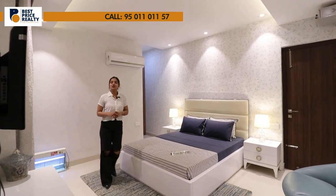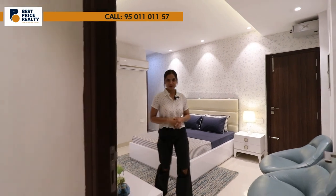So now we have reviewed our 4 BHK sample flat. Please leave your reviews and send project-related queries to our numbers. Also, please like, subscribe, and share our YouTube channel.